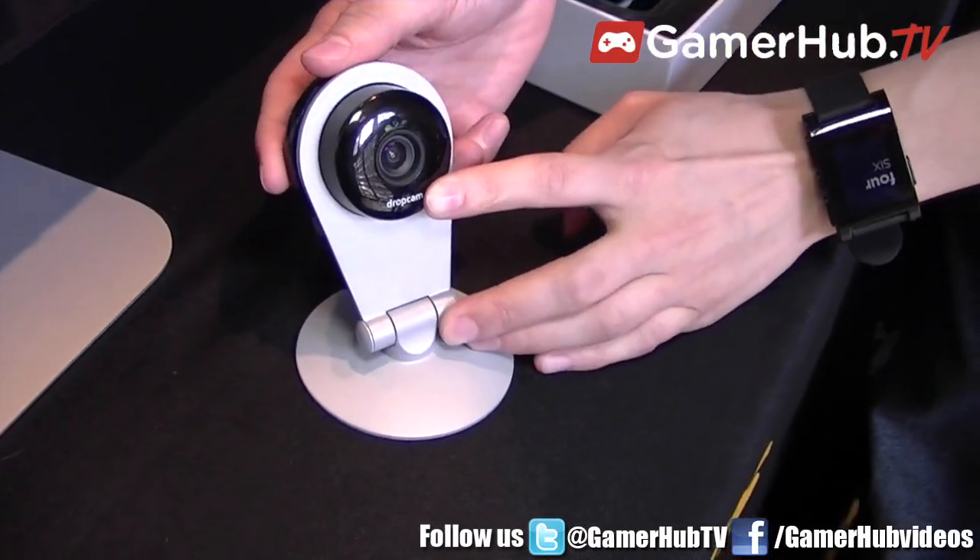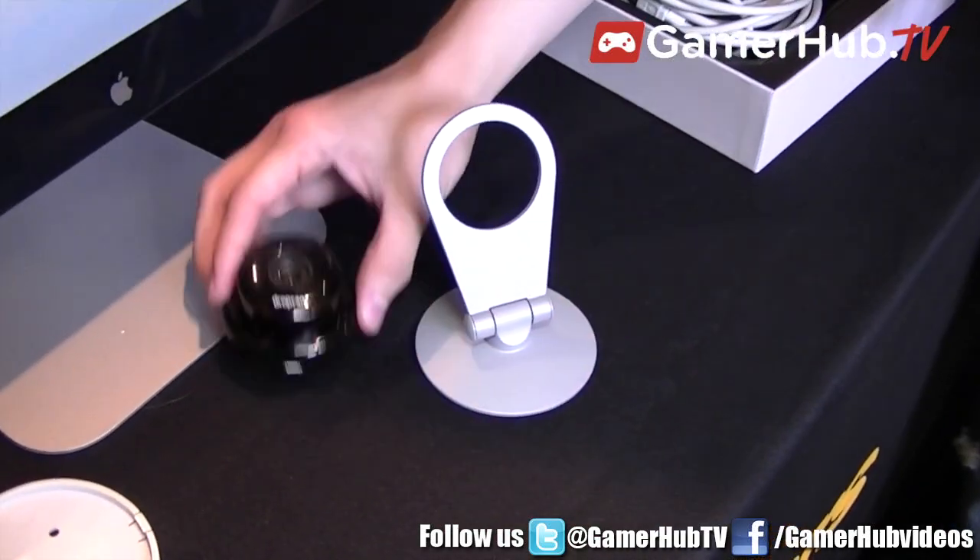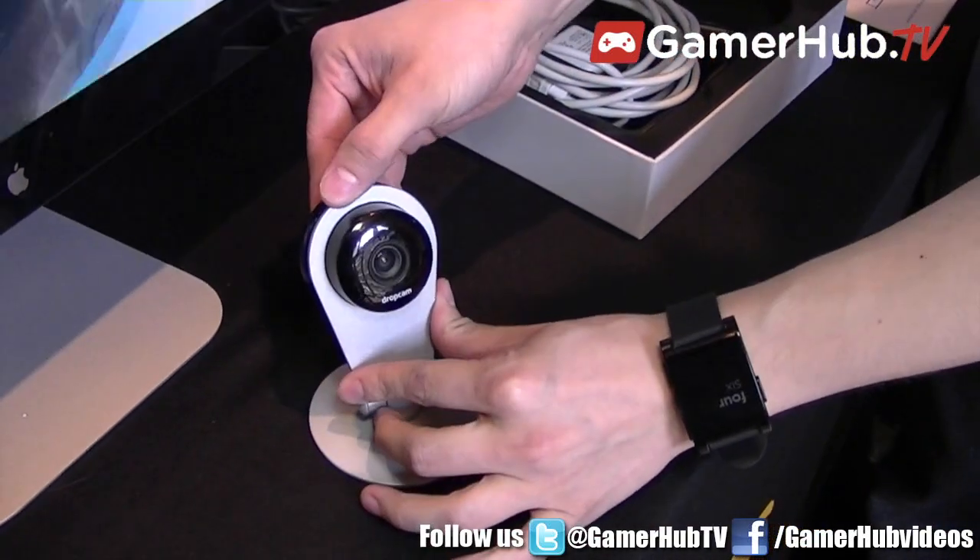We're Dropcam. We have an HD Wi-Fi video monitoring camera that streams video over the web for you to watch from anywhere on any device. So whatever you might want to drop in on, you can drop in on with whatever device you have in your pocket or whatever is in front of you.